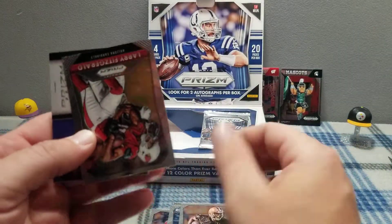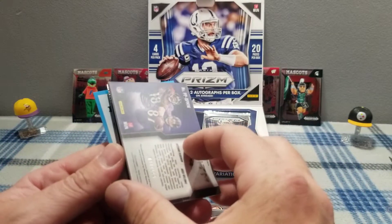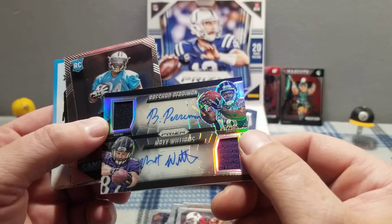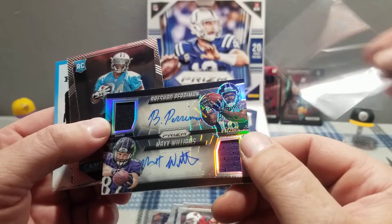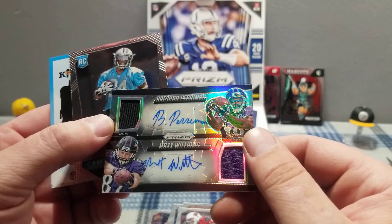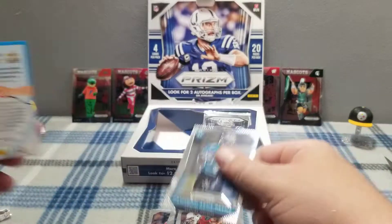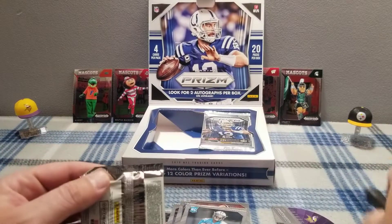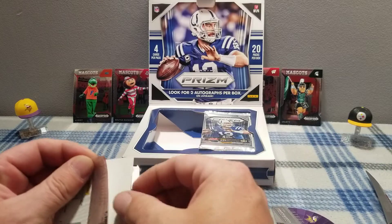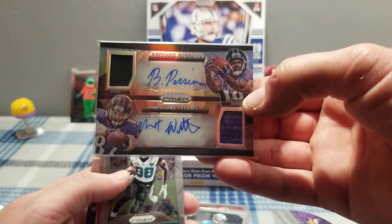Rainbow card. Ooh, there's an auto or a jersey — ooh this is a good one, autographed jersey! Max Williams and Rashad Perryman — nice card, sleeve that up. That's a really nice card, both auto and jersey. I haven't seen a card like that either. That makes the box nice, that's sweet.